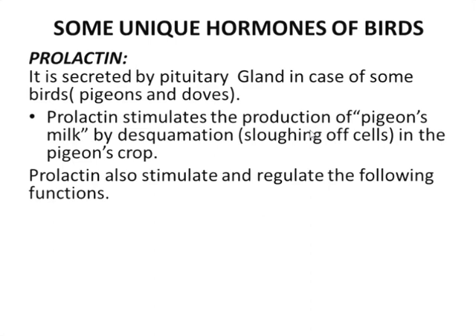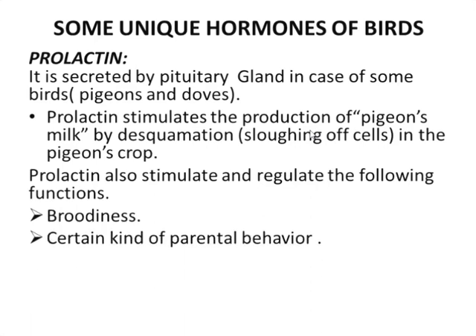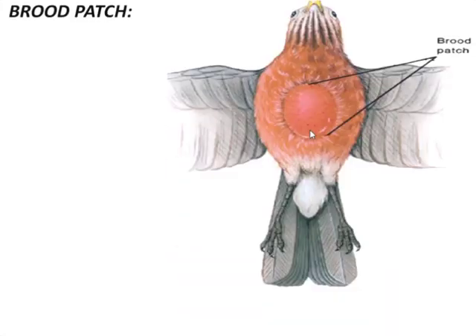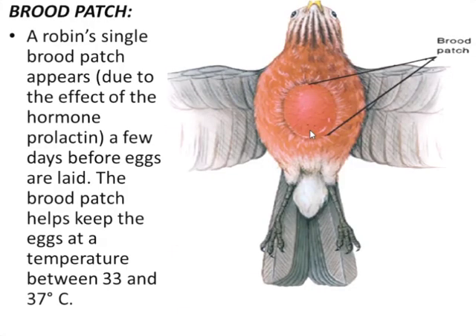Prolactin also stimulates and regulates broodiness, certain kinds of parental behavior, and along with estrogen stimulates the development of the brood or incubation patch. The incubation patch or brood patch — this is the bird that is the robin, as you can see. The robin's single brood patch appears a few days before eggs are laid, and this is due to the hormone prolactin.